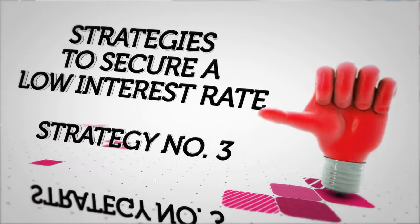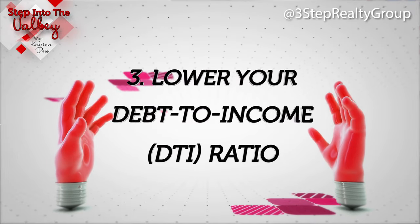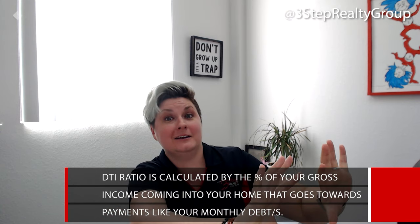Lower your debt-to-income ratio. Your debt-to-income ratio is calculated by the percentage of your gross income coming into your home that goes out to pay your debt.